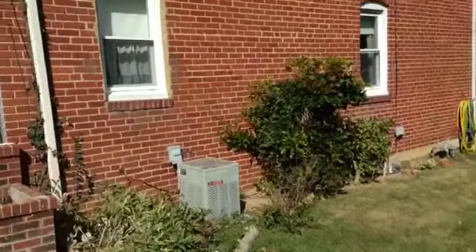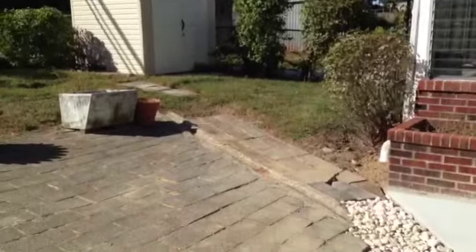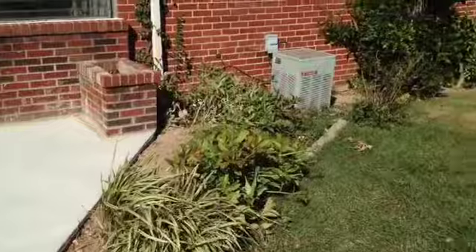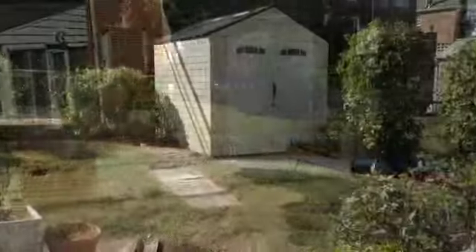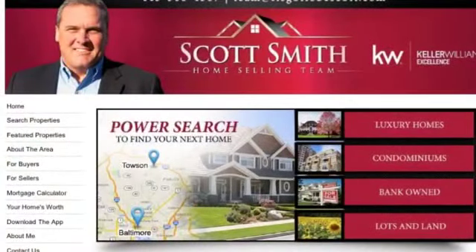That wraps up our tour for the day. This has got a great side yard with a concrete side walkway installed recently. If you want to see this property or any others in Maryland, feel free to check out our website at itsgottobescott.com. Thanks so much.